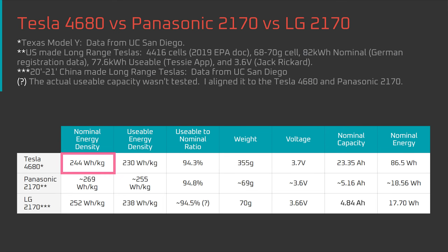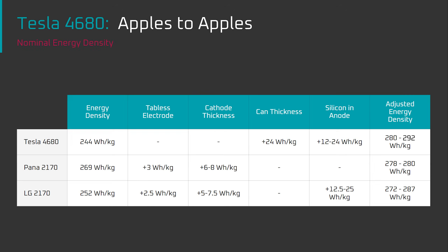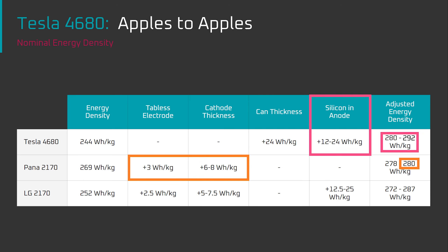The results are finally in. The Tesla 4680 cell has a nominal energy density of 244 Wh per kilogram, compared to the roughly 269 Wh per kilogram seen in Panasonic 2170 cells sourced from Giga Nevada. When adjusted for the differing design of each cell, these cells are roughly on par. And when Tesla starts using silicon in the 4680, it should pull ahead. However, clearly there's more variables than that and more to the story.